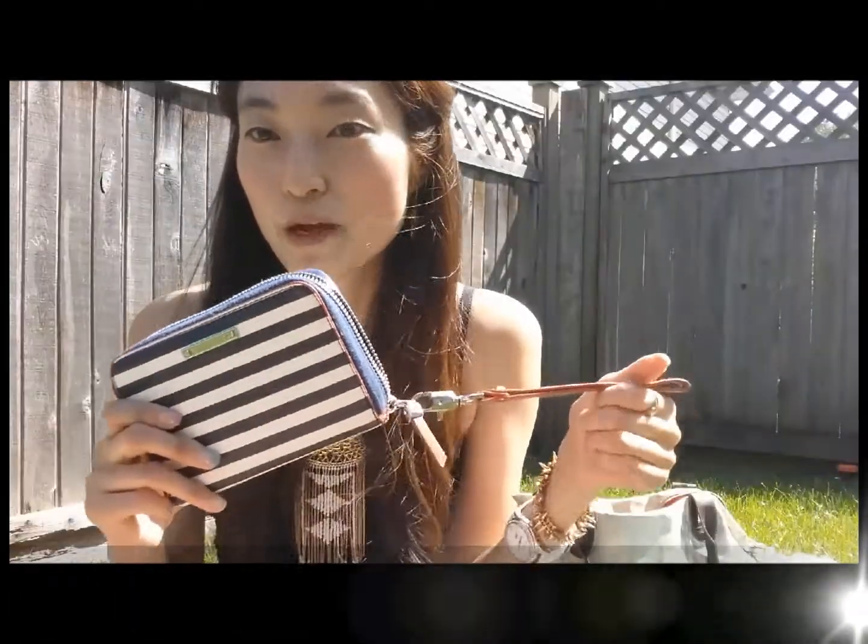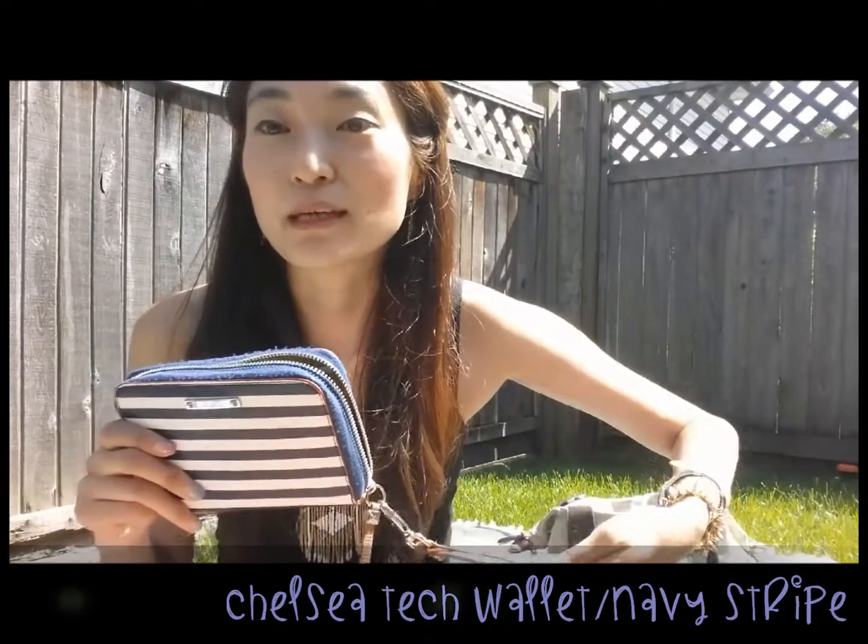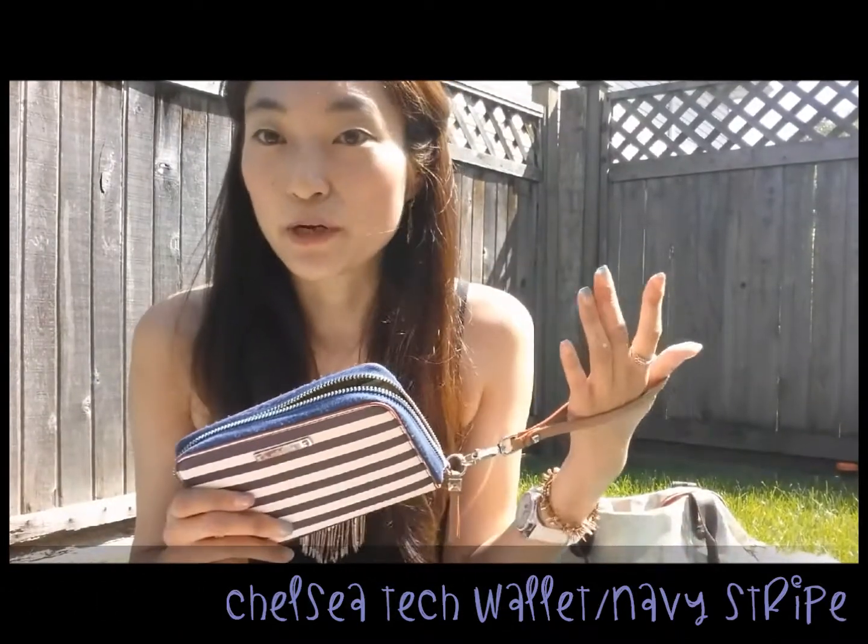The great thing about these tech wallets is that they're really easy to just wipe down — if anything gets on it you can just easily wipe it off. I'm going to show you mine that I'm already using so you can see it in action. It comes with a wristlet so it's really easy to just pop right on your wrist, which is really convenient for when you're out and about.